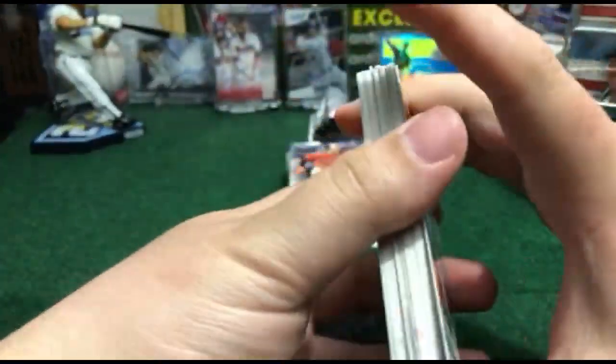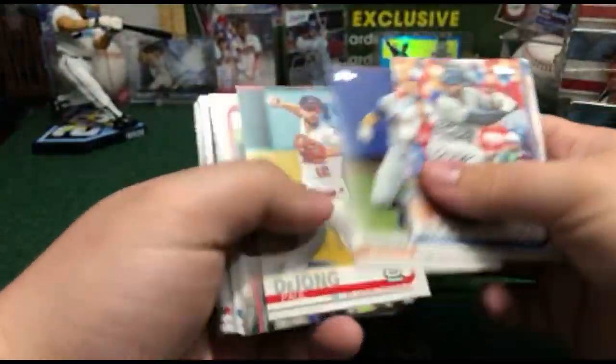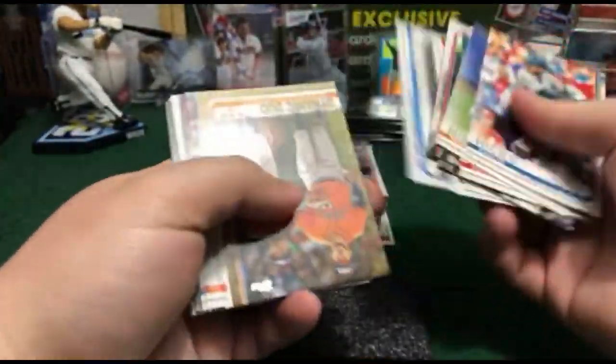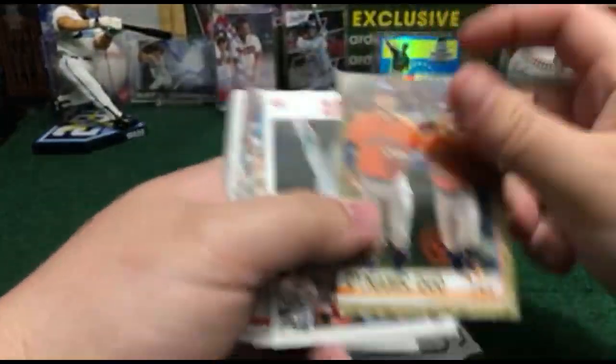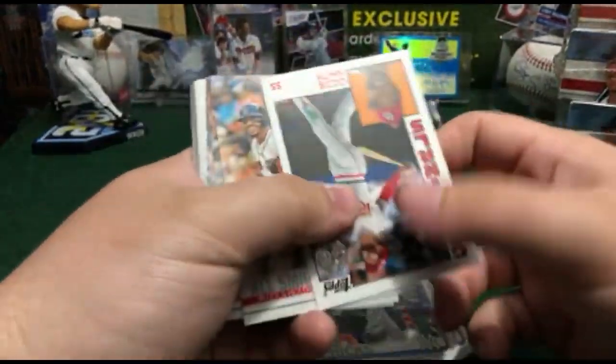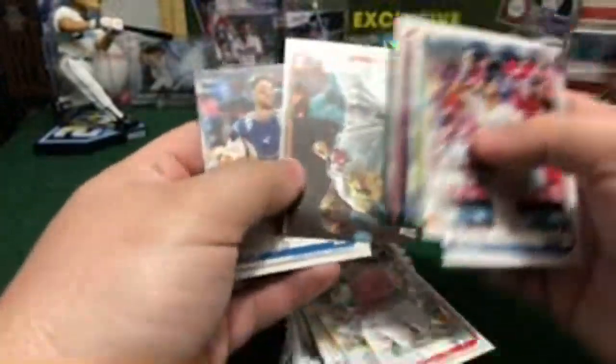Nice pack in this pile. Dynamic duo goal, nice Astros 2019. Cardinals 1984. Salvador Pérez out of 150 — gold logo, unnumbered, nice for the Royals. And here we go with the last two packs — should be the heat in these two packs right here.